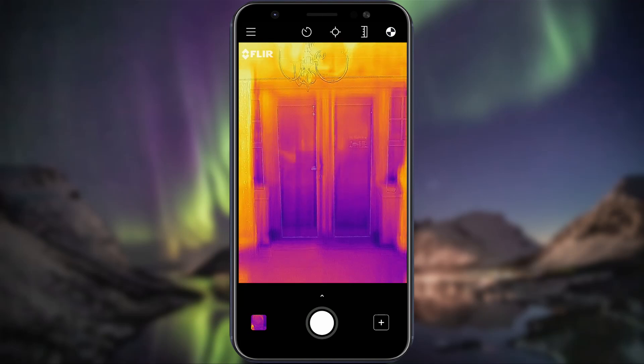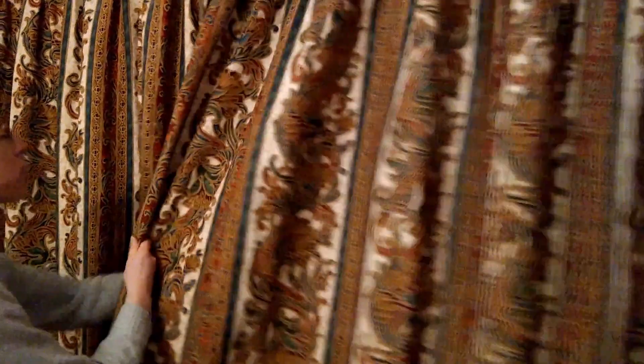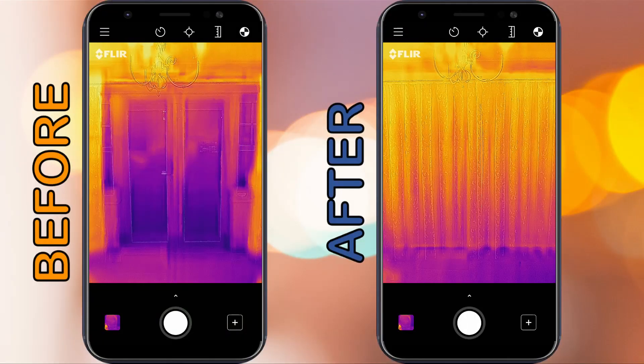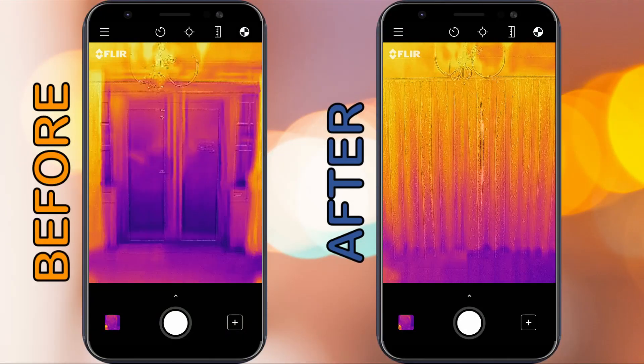Clearly our double glazed windows are our biggest source of heat loss. A simple way to reduce this is by keeping your curtains closed when the sun goes down. You can see the difference in the heat loss to the outside compared to not having your curtains drawn.